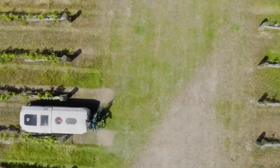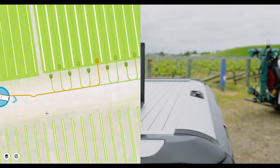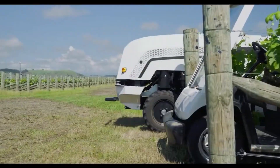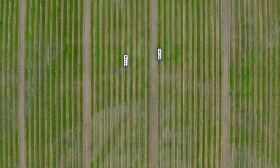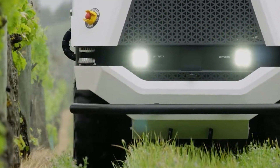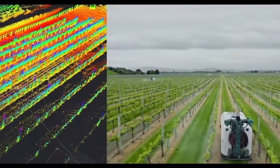Equipped with advanced sensing technologies, it can detect foliage coverage and adjust spray rates intelligently to optimize efficacy while minimizing inputs. Spray control is zoned and adjusts as the vehicle moves along rows in orchards or vineyards, significantly reducing spray usage compared to traditional manual sprayers.